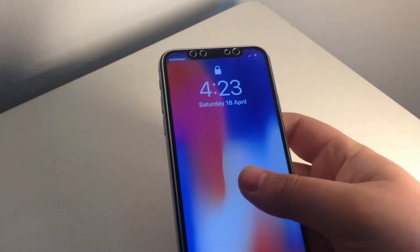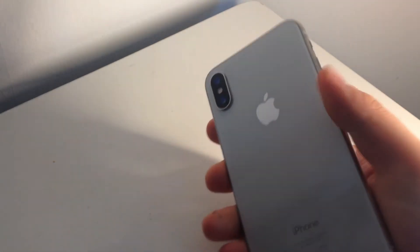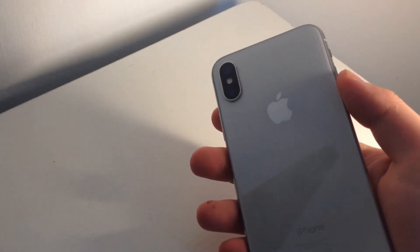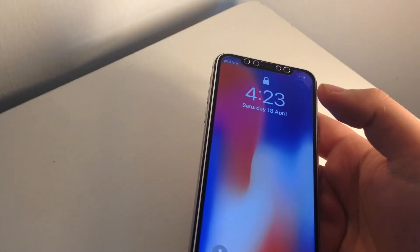Looking at the design, we have a stainless steel body, a glass back, and a 5.1-inch OLED screen on the front. It's a good, clean design. There are two colors — I've got the silver one, but there's also a space grey one which is kind of black. It had a lot fewer colors than the iPhone 7 and 8 did.